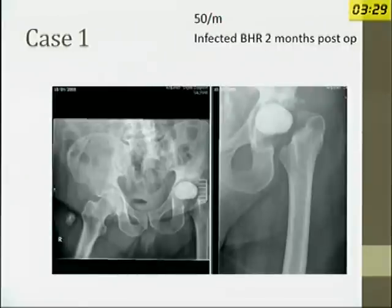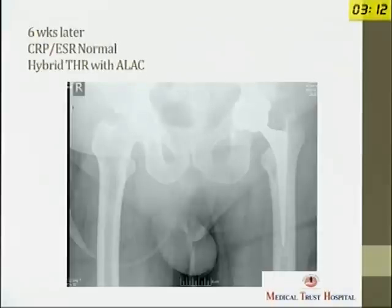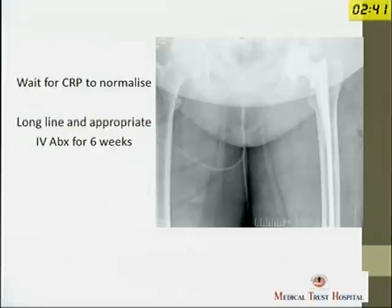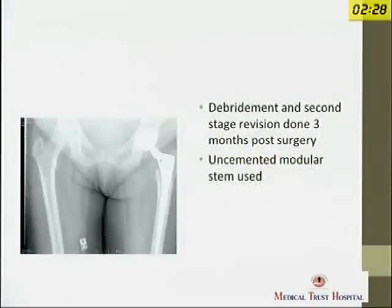This was a case of an infected Birmingham hip resurfacing. Two months before surgery, he presented with a pouring sinus. This was treated with antibiotic-loaded cement into the acetabulum. After six weeks of intravenous antibiotics, once the CRP and ESR were normal, we revised it to a hybrid total hip replacement using antibiotic-loaded acrylic cement. Another case was a 65-year-old lady, three years post-surgery, who presented with a painful groin, slightly raised CRP and ESR, and a hot bone scan. Aspiration was positive for Staphylococcus aureus. We did a two-stage revision, placed a long-stem spacer, gave appropriate antibiotics based on intra-op biopsy, and did the second stage around three months later with the infection completely cleared.